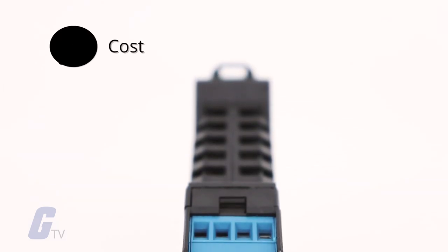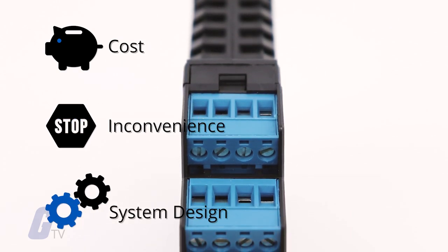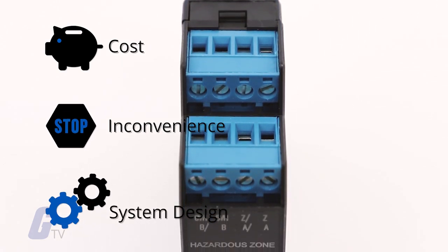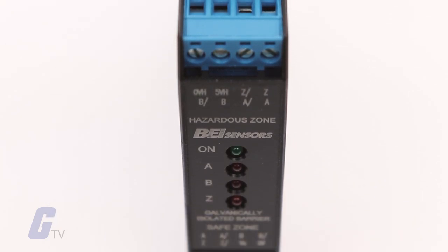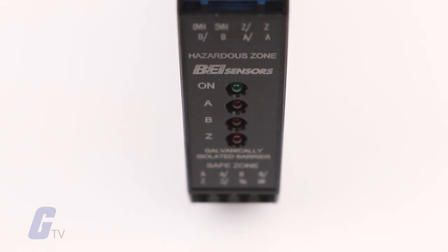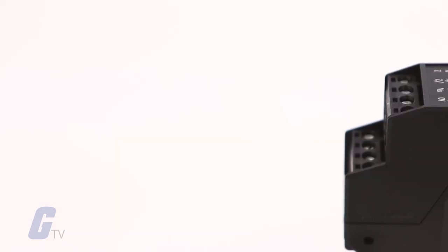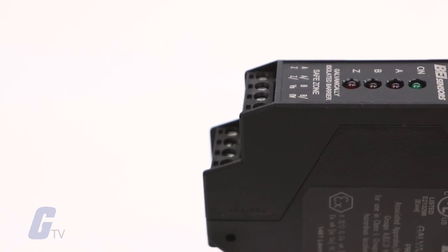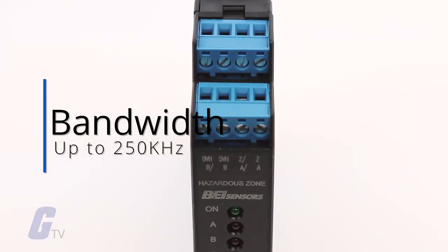This all-in-one approach saves the cost, inconvenience, and system design time needed when using separate power and signal barriers. This barrier is galvanically isolated, which eliminates the added cost of maintaining a high-integrity earth ground. With differential line driver outputs, this barrier can be used to carry signals reliably up to 500 feet with a bandwidth of up to 250 kHz.